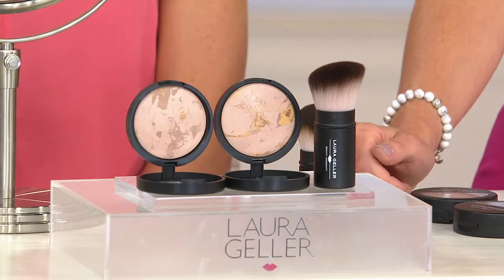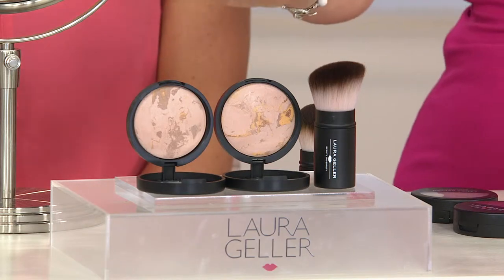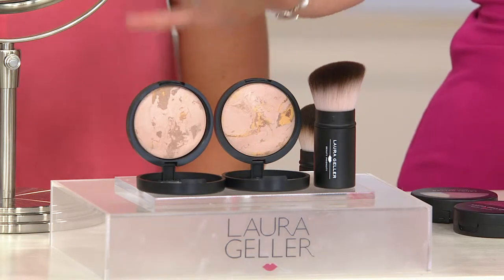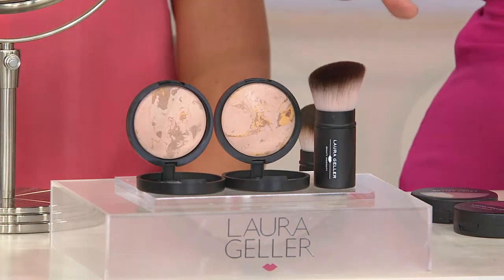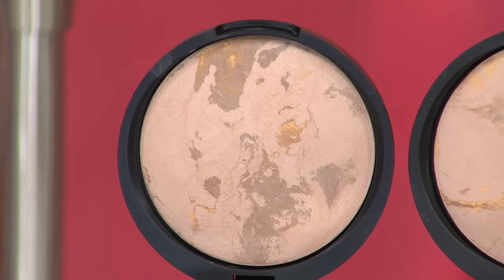This is the famous Balance & Brighten foundation. We've got it for you today in celebration of the big party in a super size — meaning instead of one big size, we are going to give you two regular size compacts. You're going to get your kabuki brush. This is customer top-rated, a cult favorite for 12 years running. We have it for you on two easy payments of $27, the first time you're seeing it on easy pay.